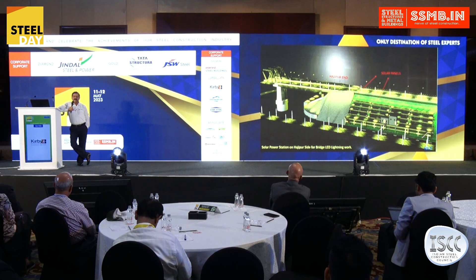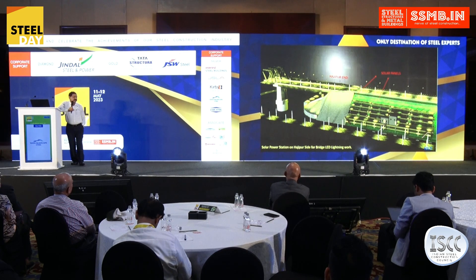The entire solar system will be connected with the grid. In the daytime, whatever power is generated will go to the grid, and in the nighttime it will be used, and whatever surplus power is available will be utilized for the public.